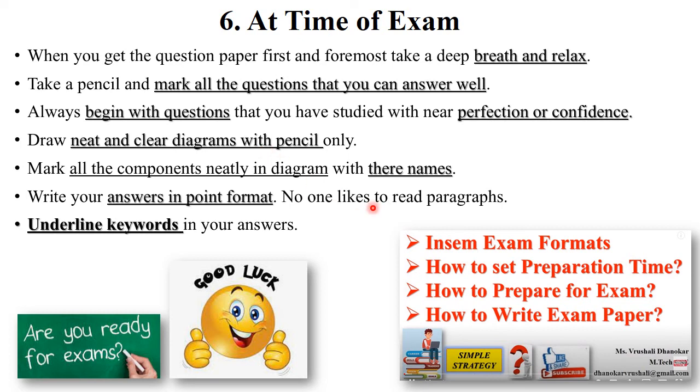The examiner is not interested in reading a complete paragraph, so always write your answer in points format — like one, two, three. Underline all the important keywords in your answer. This is one of the most important steps that will give you extra marks and help you score well in your exams.